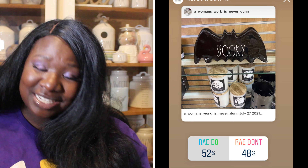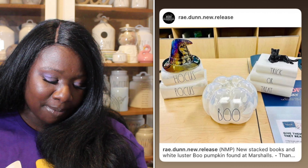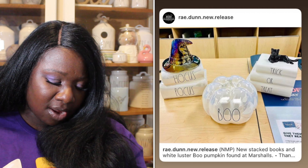Up next we have a spooky bat — he is black, like a shiny black, with white long letters. 52% of you said he was a Ray Do and 48% said he was a Ray Don't. So the bat is a Ray Do.